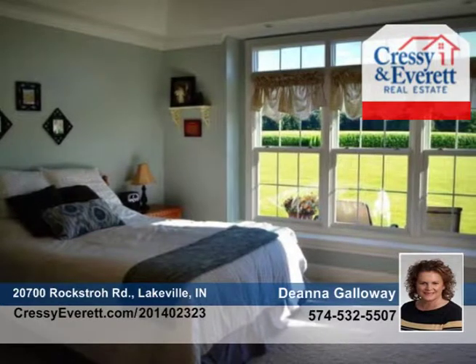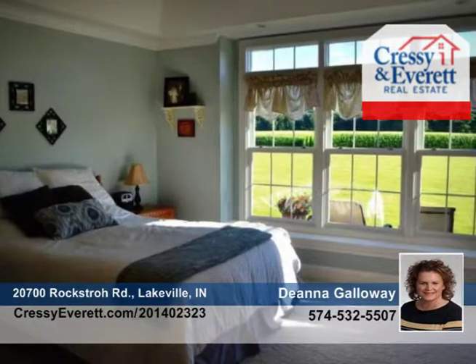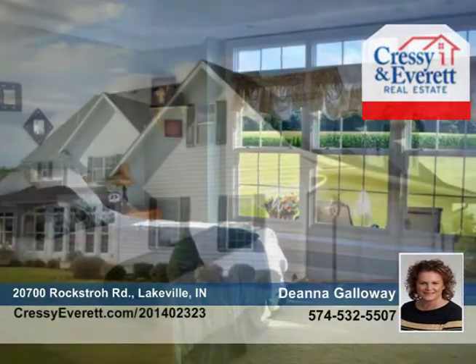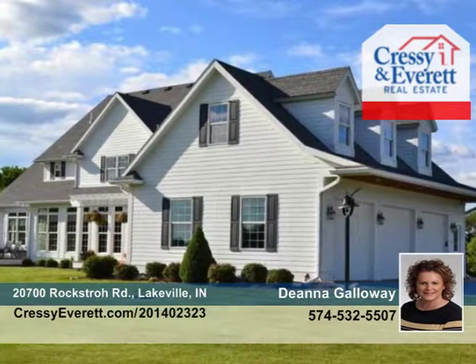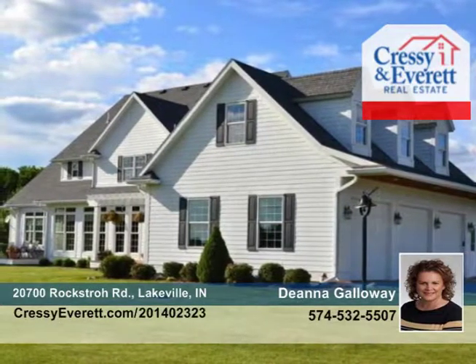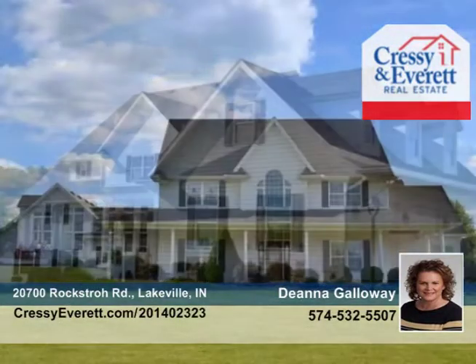20 acres of land, 13 acres cash rented. A beautiful 50 by 100 Morton built pole barn with 36 by 36 horse quarters attached. This barn is a storage dream shop with a workshop in one area, radiant heat in the remainder of the barn. Additional storage or animal barn with established pasture.